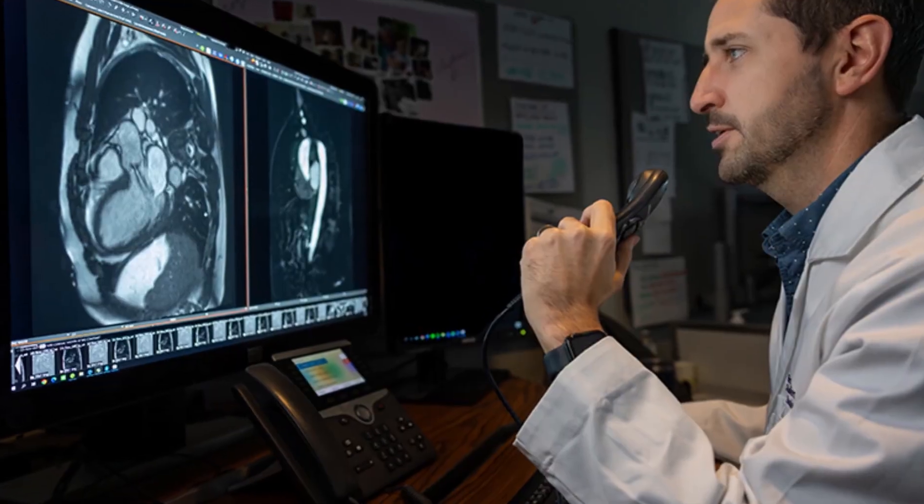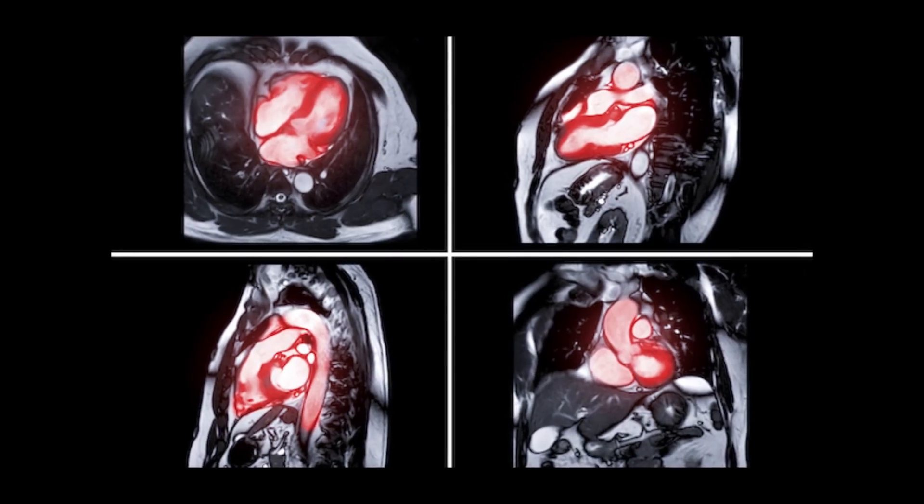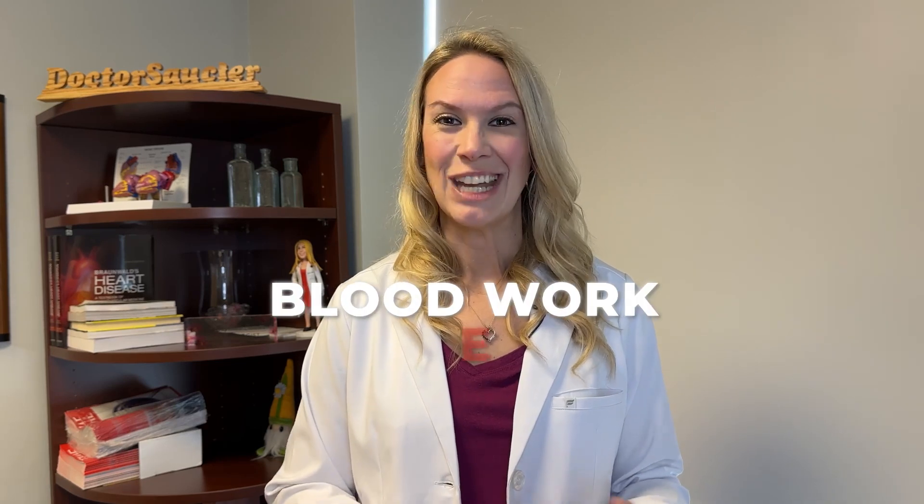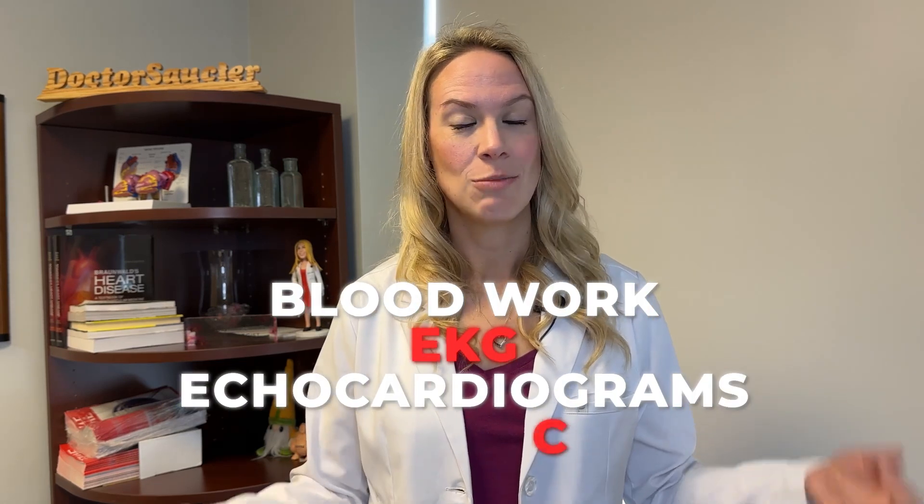We can also do cardiac MRIs to look for inflammation of that pericardium. The most important thing is we make sure it's not something worse or more dangerous, such as myocarditis or coronary artery disease. We want to rule out those big, scary things by doing blood work, EKGs, echocardiograms, and potentially a cardiac MRI.